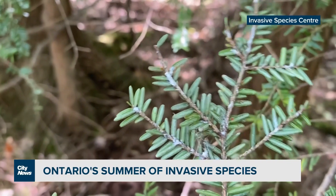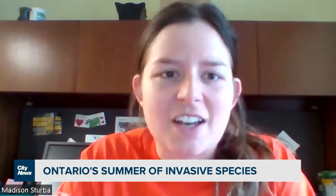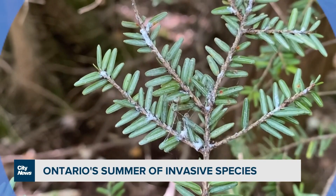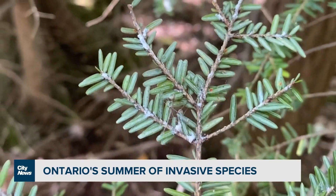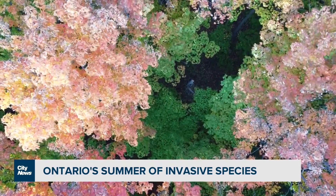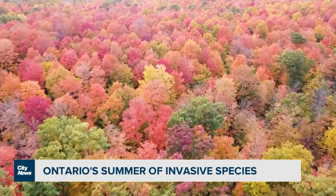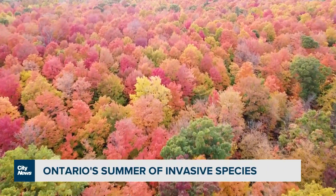The hemlock woolly adelgid is another gaining ground. It almost looks like a little sesame seed on the twig. What you'll actually be more likely to see when you're out and about are their egg masses — white woolly sacks at the base of the needles. The aphid-like insect has actually been in North America since the 1950s, arriving from Japan on infested nursery stock imported to Virginia, and gradually spreading, arriving in southern Ontario in 2012.